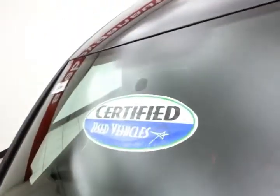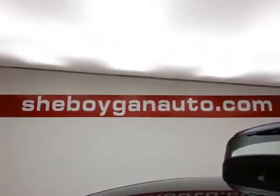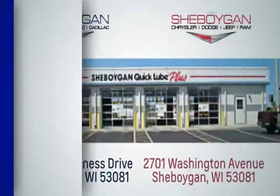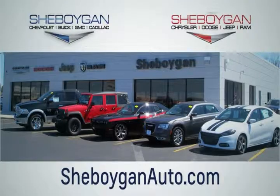Approximately 75% of tire tread life remaining. And don't forget about that certified warranty protecting your investment. For more, please go to cheboyganauto.com or text CZ2398A to 66245. We are conveniently located at 3400 South Business Drive, or at 2701 Washington Avenue in Cheboygan, Wisconsin. Cheboyganautos.com.